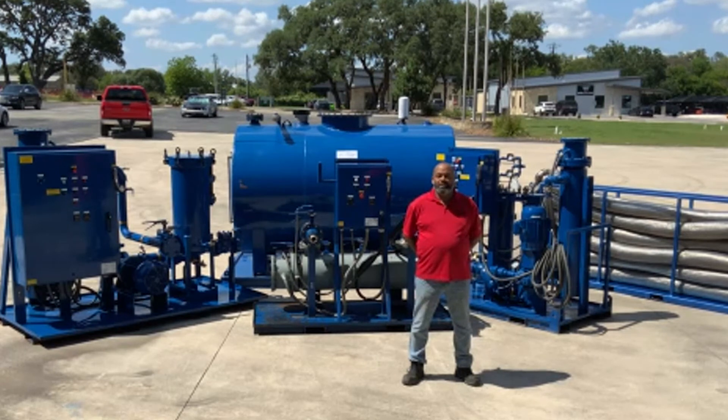Our trained and experienced technicians will meet with your maintenance staff to perform a pre-flush walk-down and develop flush plans and procedures customized to your specific project.